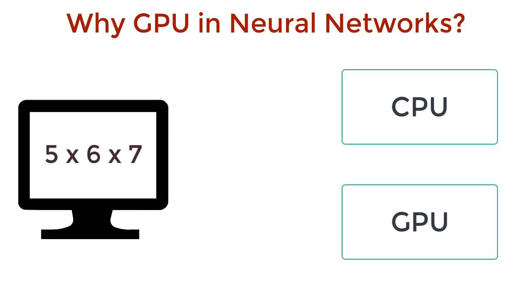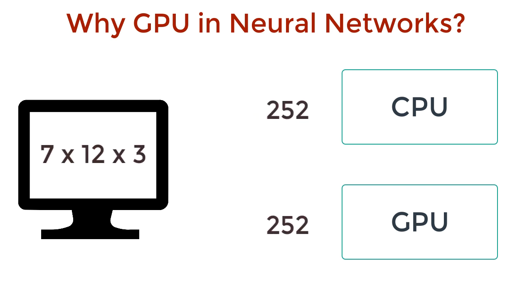What is 5 times 6 times 7? 210. What is 8 times 3 times 5? 120. What is 7 times 12 times 3? 252. The CPU is blazing fast. The GPU is almost as fast, but slightly trails behind.